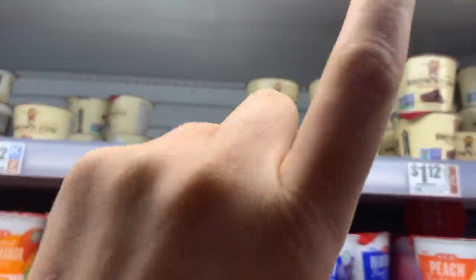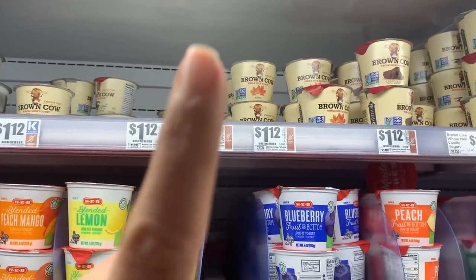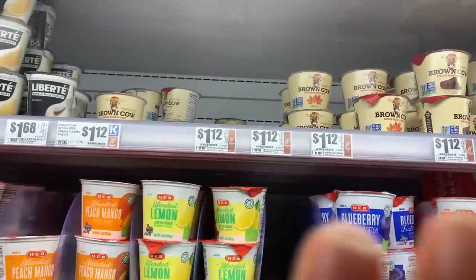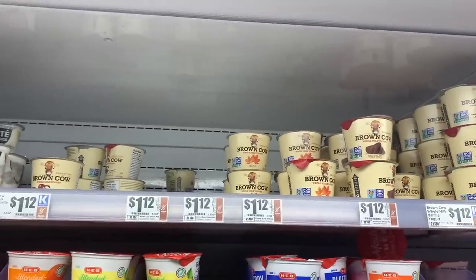Quick recommendation: get yourself a full-fat organic yogurt and put some of that grain-free Wild Whey granola on top with some berries or fruit of your choice. That is how you get delicious, yummy yogurt without all the junk that these companies put in there.